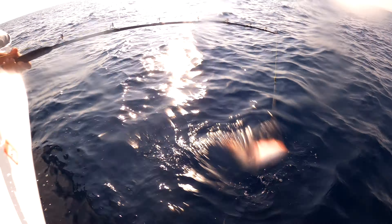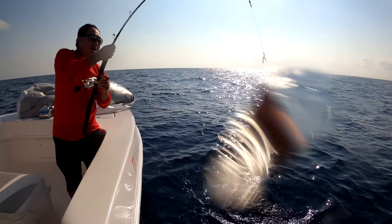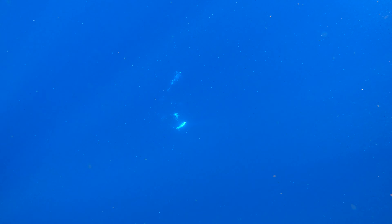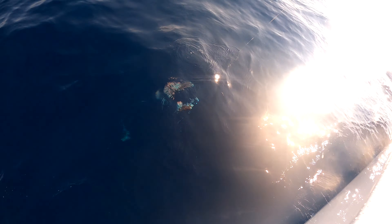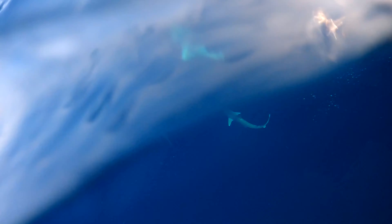Yeah baby, that's how we do it! There's a shark coming — rear, rear, rear!